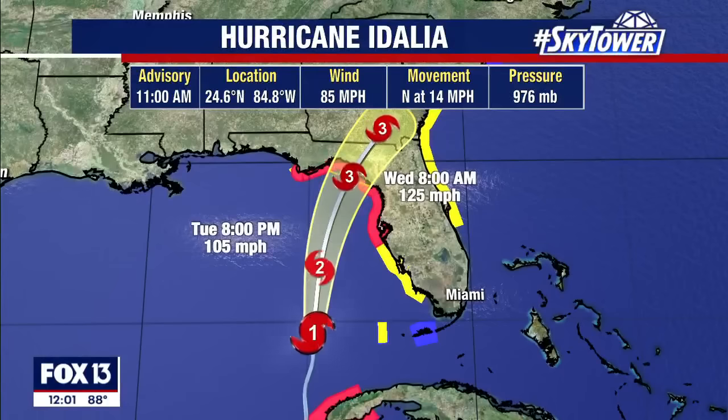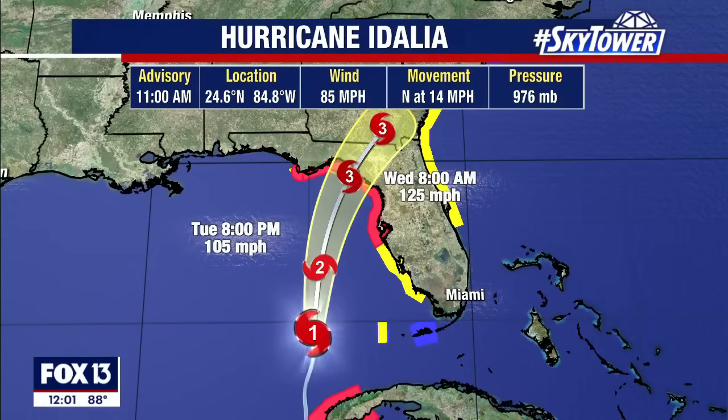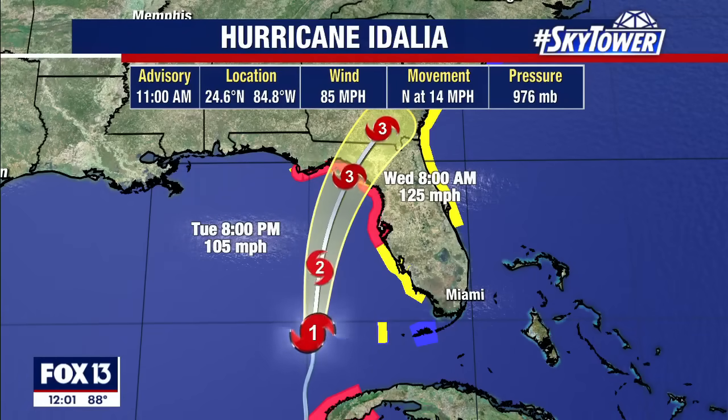What we'll watch over the next few hours is the storm continue to rapidly intensify. It's a Cat 2 by later this evening approaching or just off our coast, and then we expect it to reach major Cat 3 hurricane intensity before it makes landfall in the Big Bend. We're still expecting landfall to be in the Big Bend.